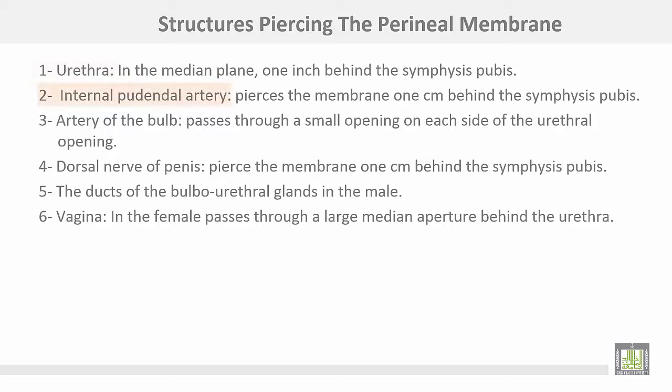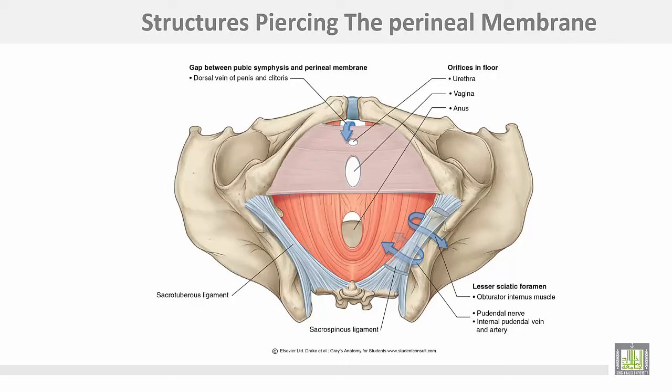Number two, the internal pudendal artery pierces the membrane one centimeter behind the symphysis pubis. The artery of the bulb passes through a small opening on each side of the urethral opening. The dorsal nerve of the penis pierces the membrane one centimeter behind the symphysis pubis. The ducts of the bulbourethral glands in male, and the vagina in female, pass through a large median aperture behind the urethra.